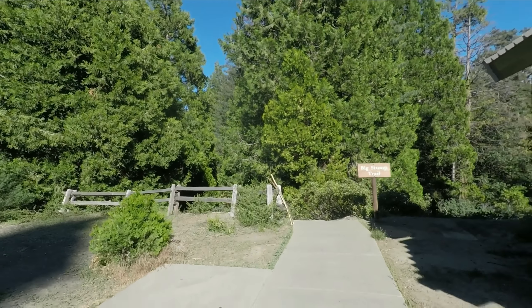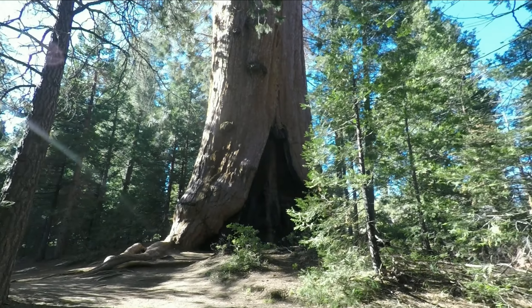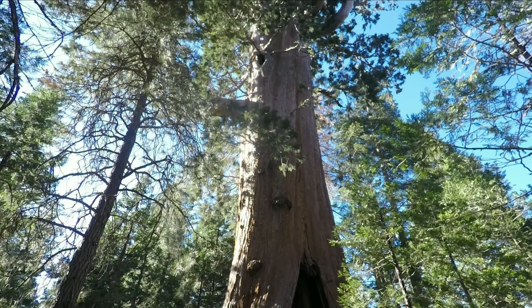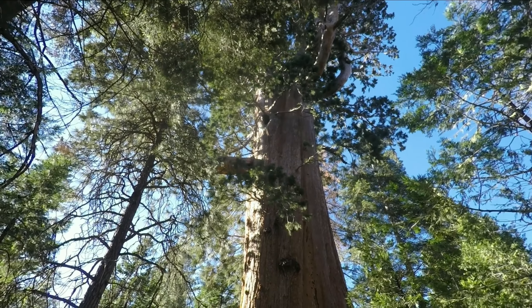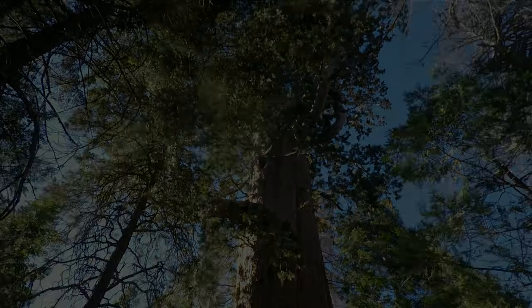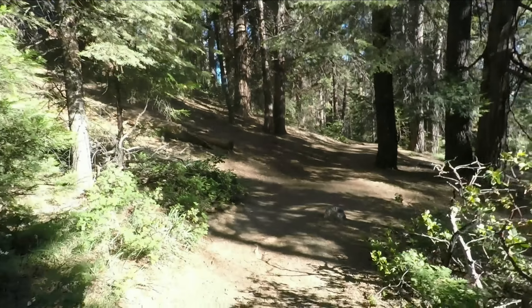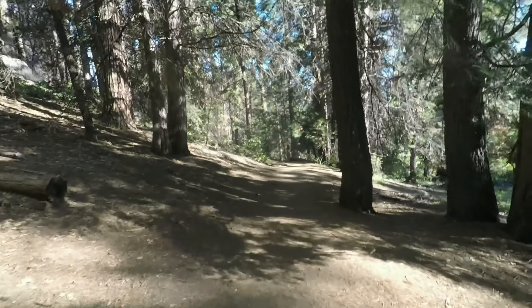Well, we're not just going to see stumps — this is a huge tree here. The limbs on it are just incredible. So we're starting off in the woods.